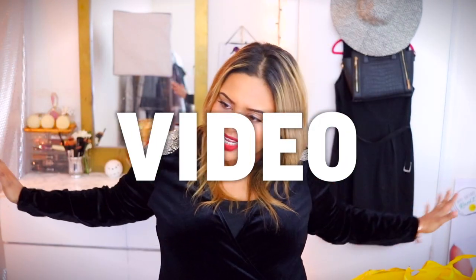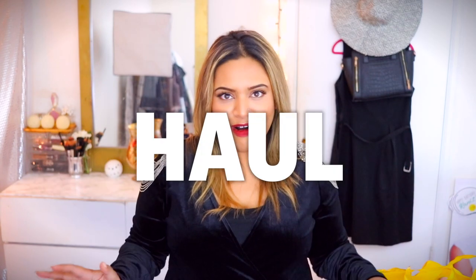We're going to talk about all the unnecessary money I spent on clothes today. Welcome back to my channel. We are doing another plus-size fashion video. In this video, we're doing a haul — and not just any haul, a Black Friday haul.